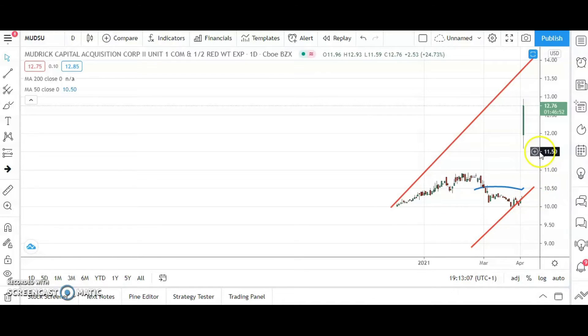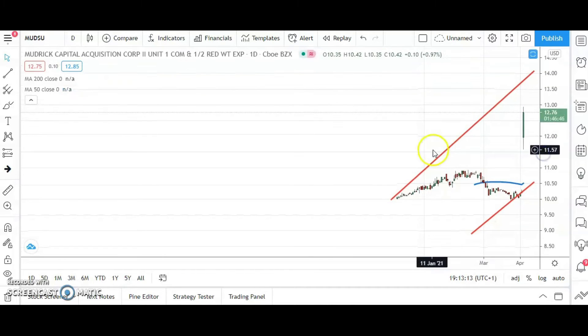For the rest of us mere mortals, the view now is that while we're above today's intraday low at $11.59, we're looking to the top of the rising trend channel from December — as high as $14 — by the end of this month on Mudrick Capital.